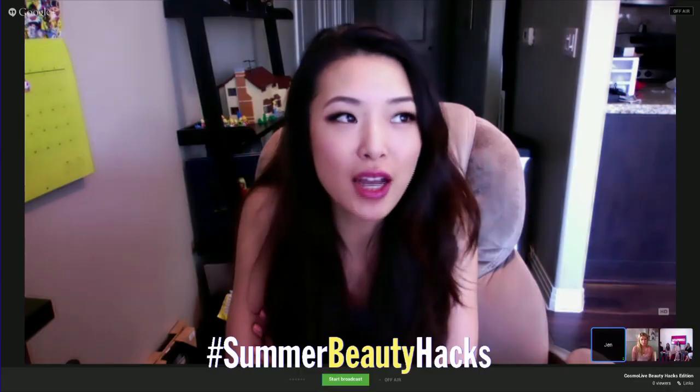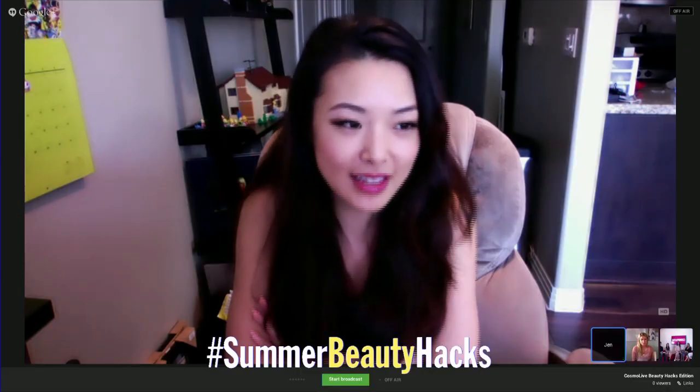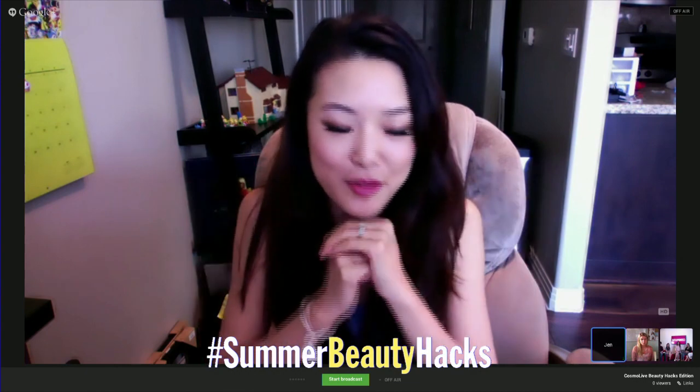Anna, what are some of your summer beauty fails? Frizzy hair, for sure. Frizzy hair? Yeah. Jen, do you have any hacks for hair when it gets frizzy when it's humid? Have you ever tried Bio Silk? It's like a serum, and it makes your hair really soft and helps tame the frizzies.